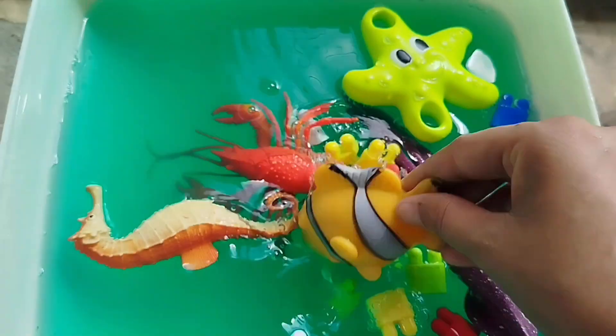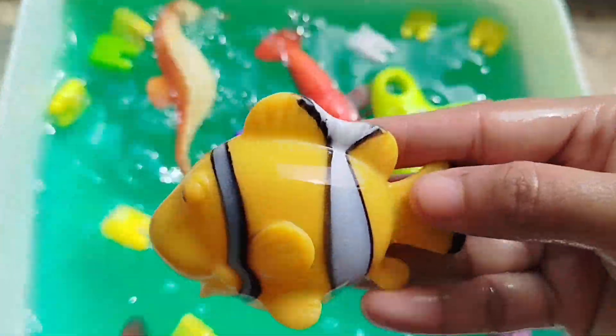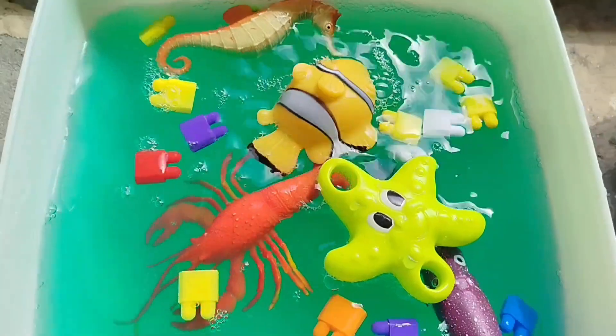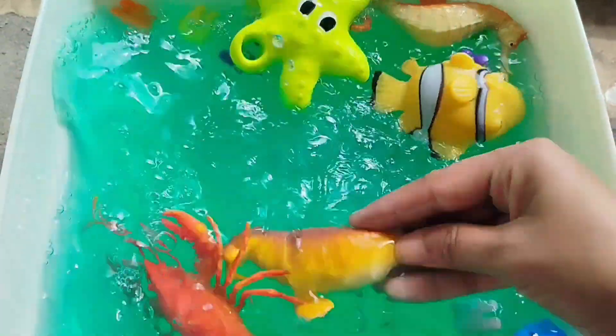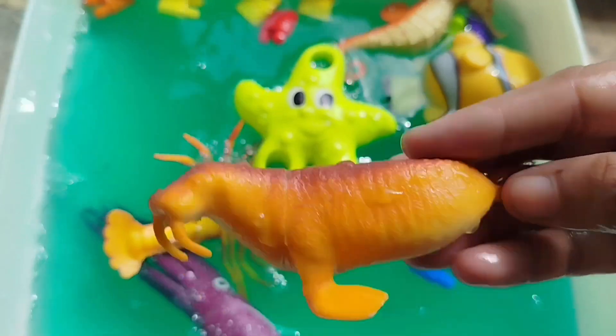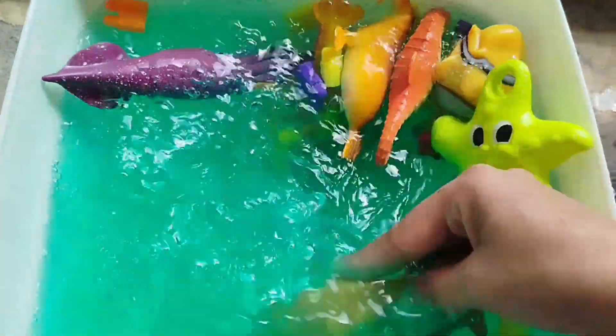A clownfish. A walrus. This is a walrus. A sea cow.